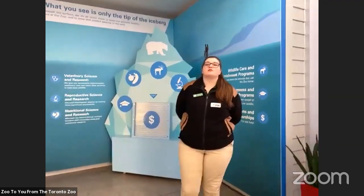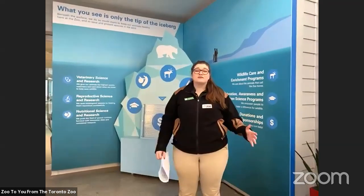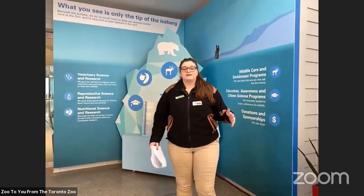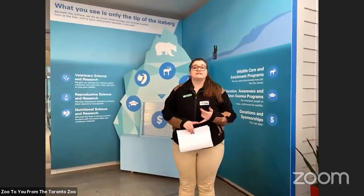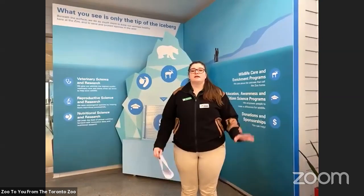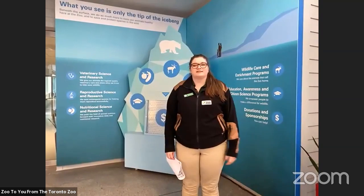Hi guys! My name is Mary Ellen. I'm a programs coordinator here at the Toronto Zoo and I'm very excited to have you joining me here in our Wildlife Health Centre. While the Toronto Zoo is currently closed to the public, that doesn't mean we have stopped caring for the 5,000 animals who call our zoo their home. Today, while we're in the Wildlife Health Centre, we're going to learn about how we care for those animals if they get sick, what kind of foods they're getting, and all of our amazing staff and volunteers who are here all the time.